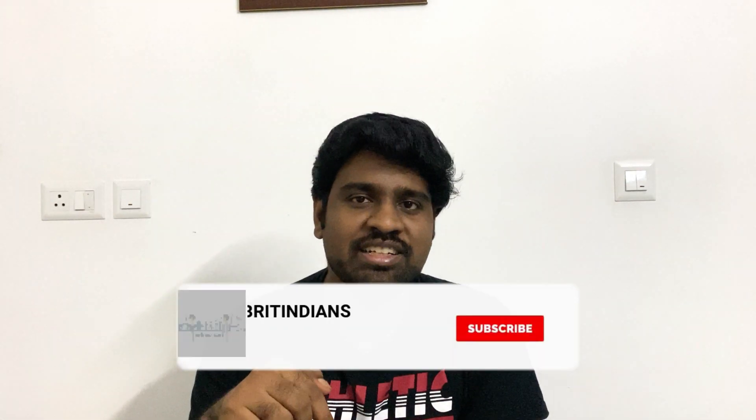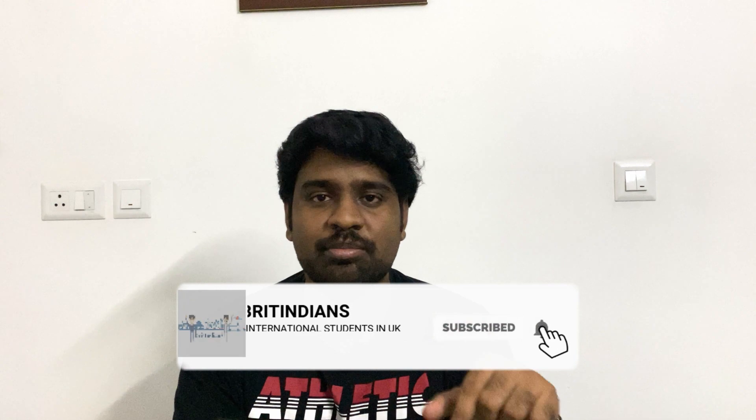I hope this video was useful for you. If you liked it, hit the like button, subscribe to the channel, and click the bell icon so you get notified whenever I post a new video. We will meet in the next video — until then, goodbye! Cheers.